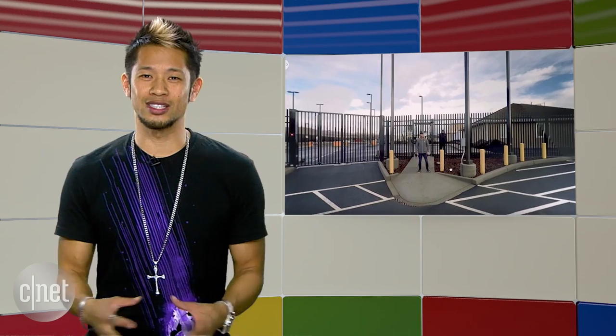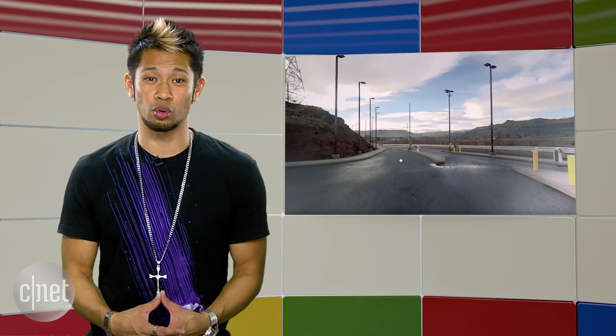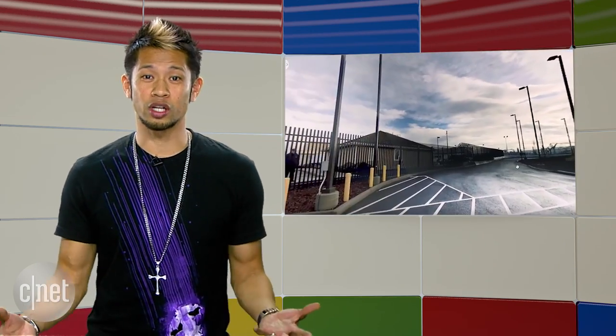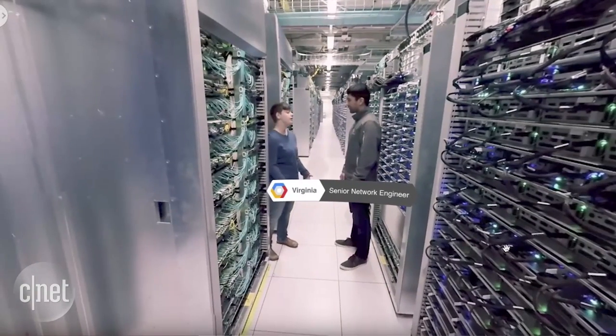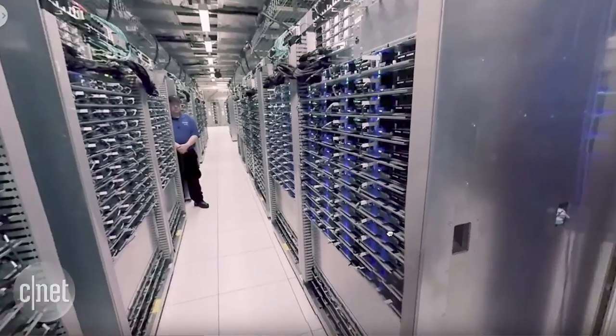We normally don't get to see much behind the walls from Google, but they decided to show off a 360 tour of their data center that you can watch on YouTube or your own Google Cardboard. The thing I noticed most: the creepy lurking security guard guy.